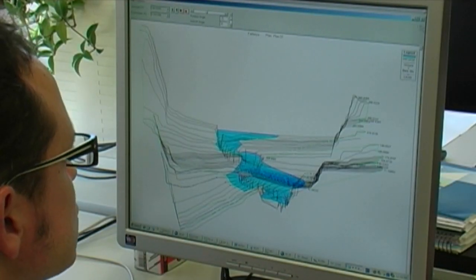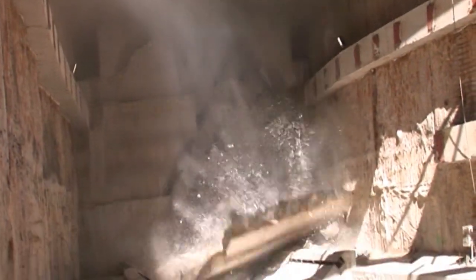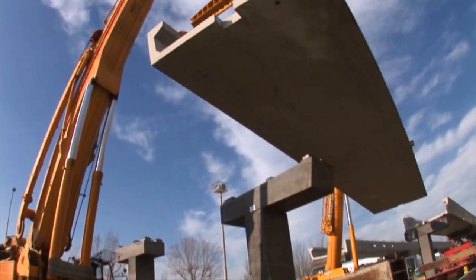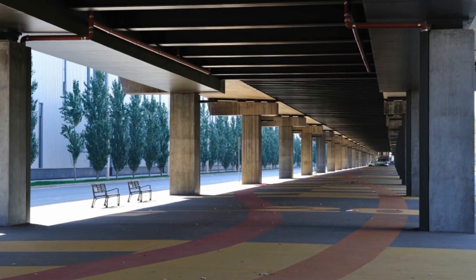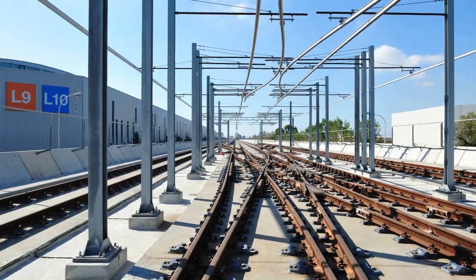A thorough monitoring plan is also underway to anticipate any geological changes or variations that may occur. In Zona Franca, an industrial area close to the port of Barcelona, the trains will run on a 6.5 meter high elevated track.